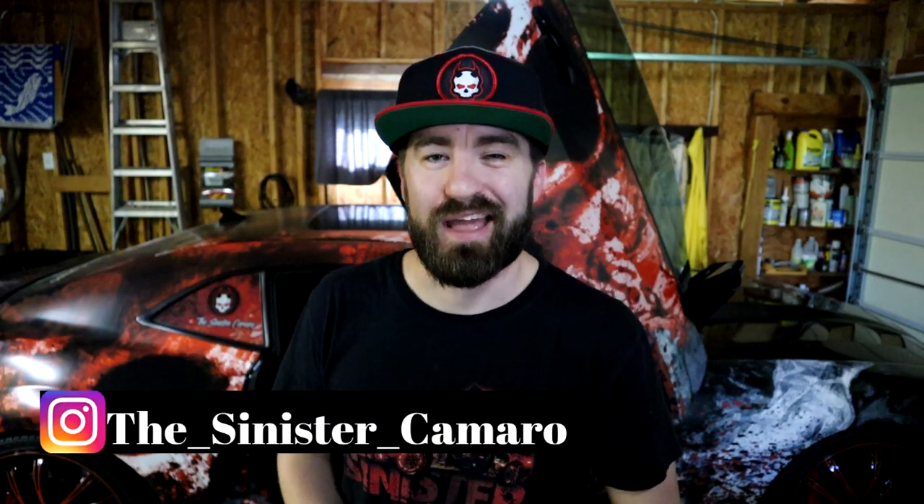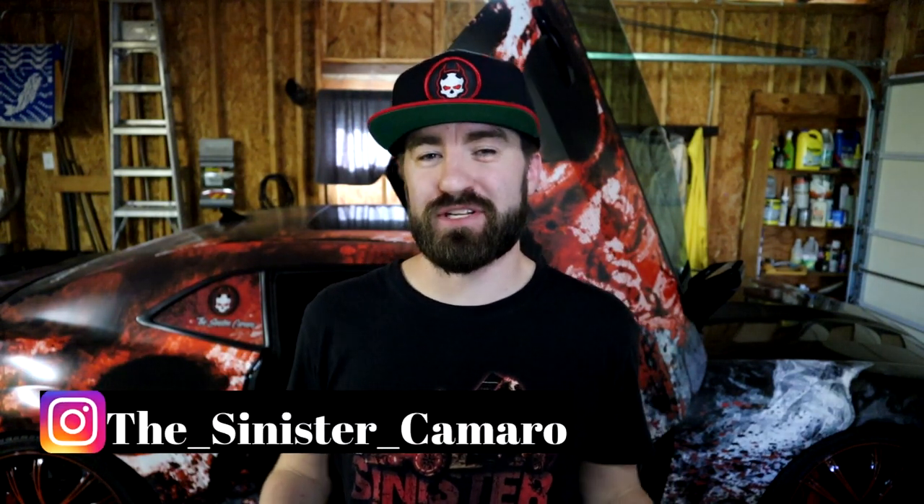What's up everybody, my name is JR aka the Sinister Camaro. Thank you guys for joining me so much for another video. I really do appreciate you checking us out. Today we've got a really cool fun educational type video for you.